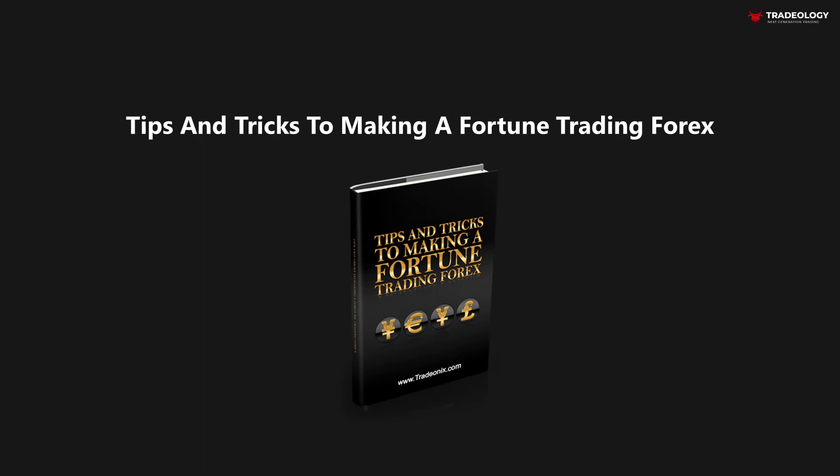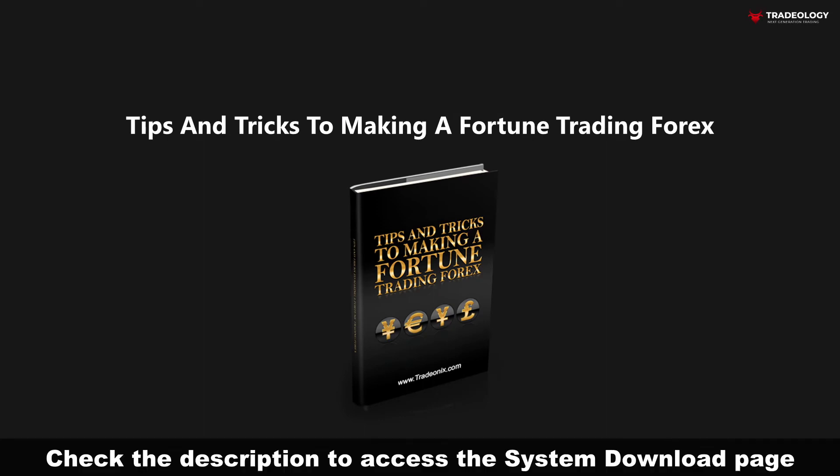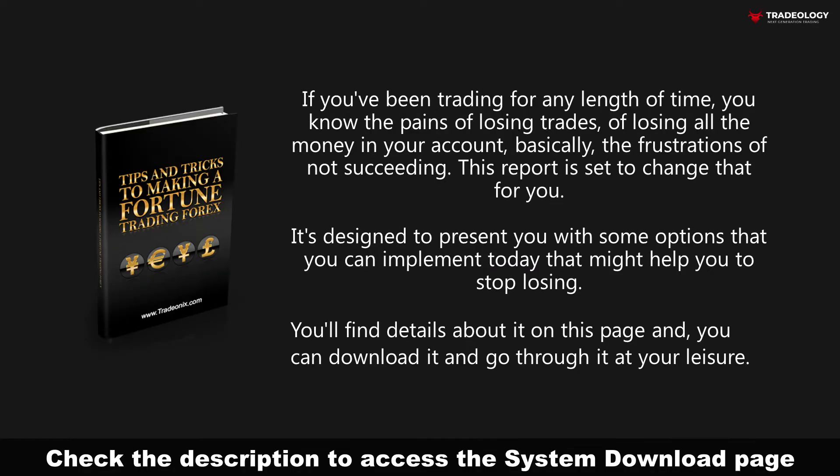Today I want to share with you another exciting gift. It's called Tips and Tricks to Make a Fortune Trading Forex. If you've been trading for any length of time, you know the pains of losing trades, of losing all the money in your account.